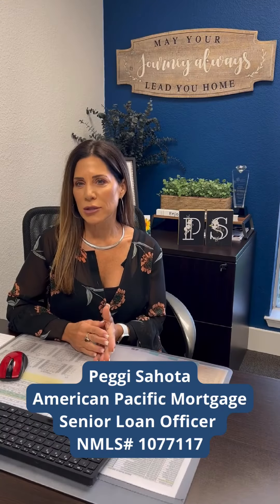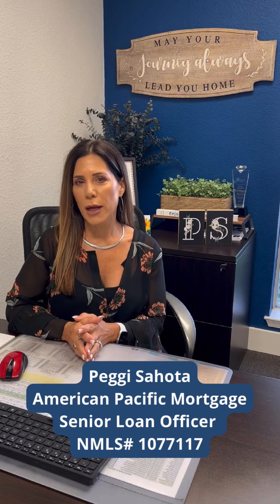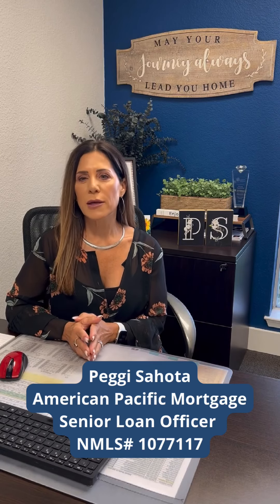What is the difference between the interest rate and the APR when buying a home? My name is Peggy Sahota with American Pacific Mortgage and I can answer that.